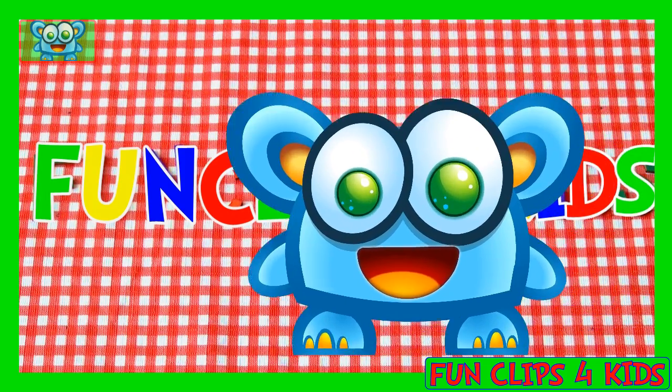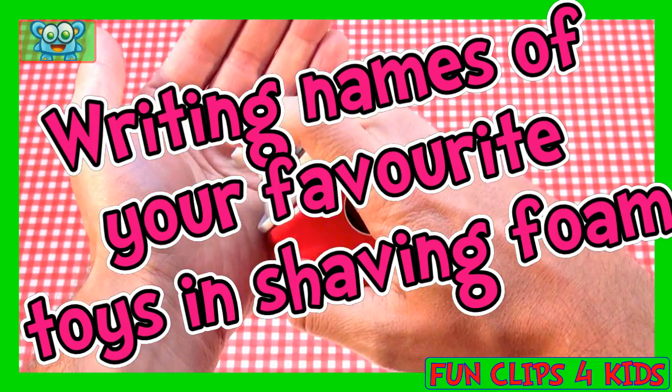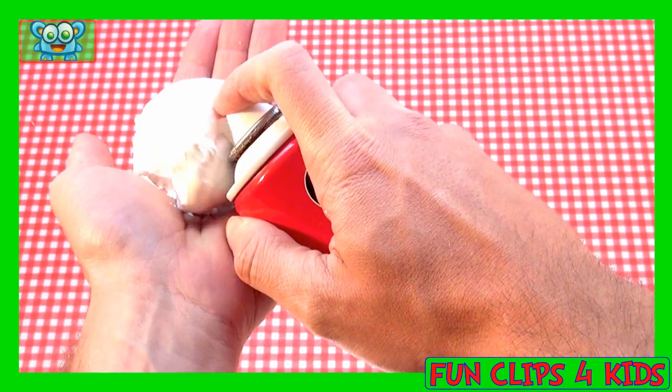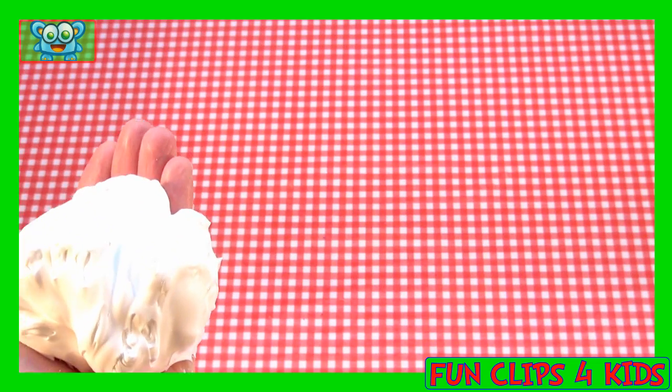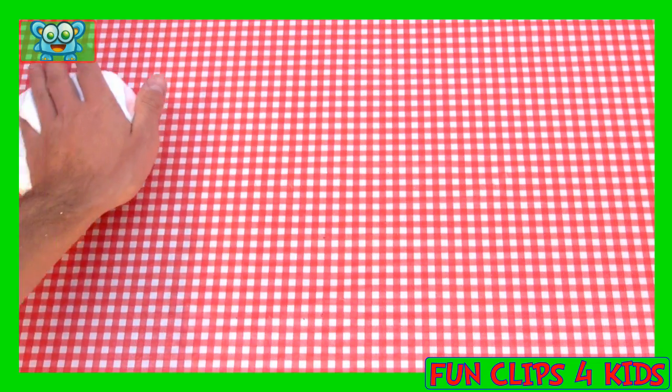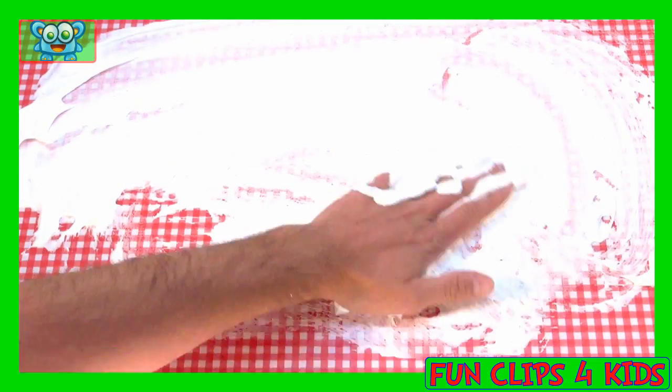Fun clips for kids! Hi kids! We've made a special clip for you with shaving foam and all your famous and popular toys. See how we write down the names and learn writing at the same time. Let's start!